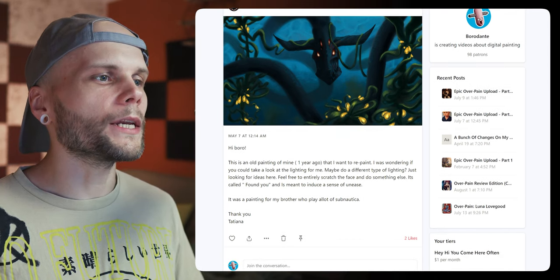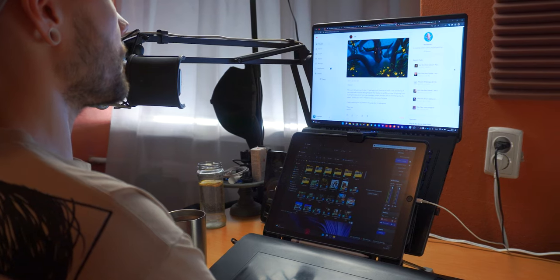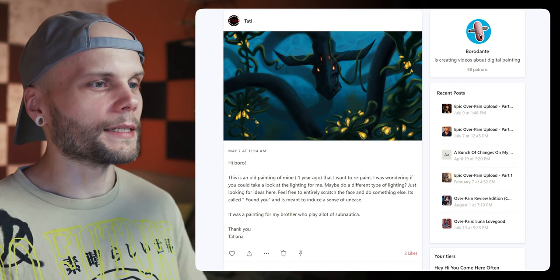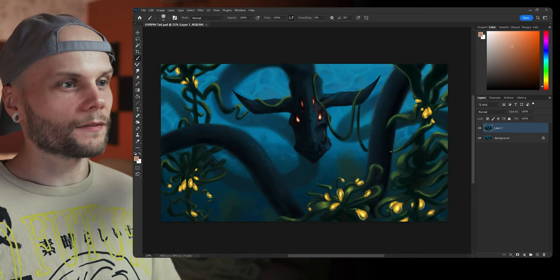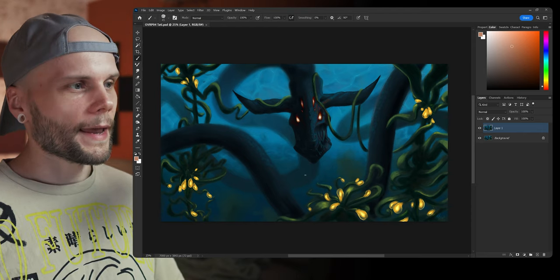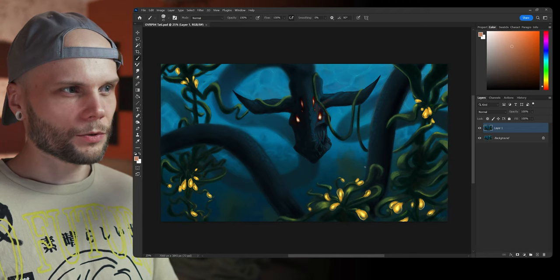Next patient is Tati. Welcome back, Tati. Hi. This is an old painting of mine from one year ago that I want to repaint. I was wondering if you could take a look at the lighting — maybe do a different type of lighting? Just looking for ideas. Feel free to entirely scratch the face. It's called 'Found You' and is meant to induce a sense of unease — a painting for my brother who plays a lot of Subnautica. So, lighting you say? I really like the setup: light from the back, the big soft light of the ocean's surface. The face is facing us, and we're at the bottom of the dark. And we have these glowing flowers at the bottom — really cool.